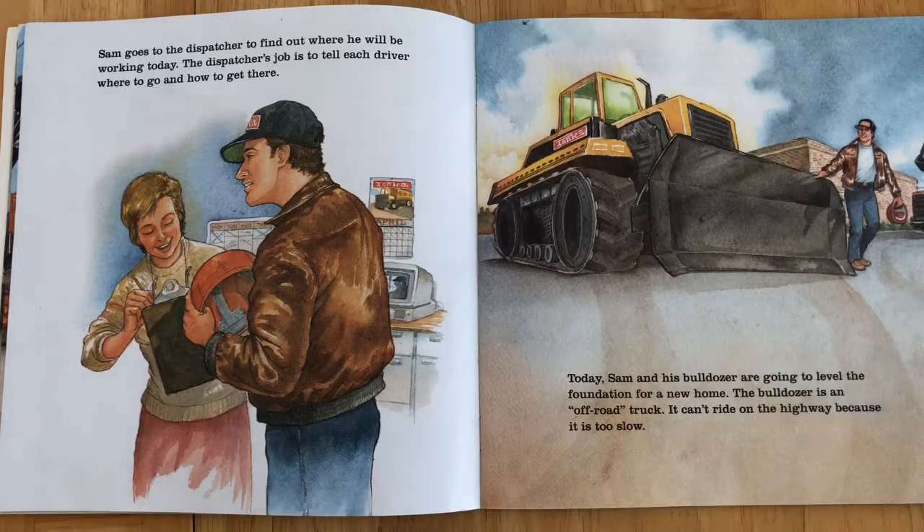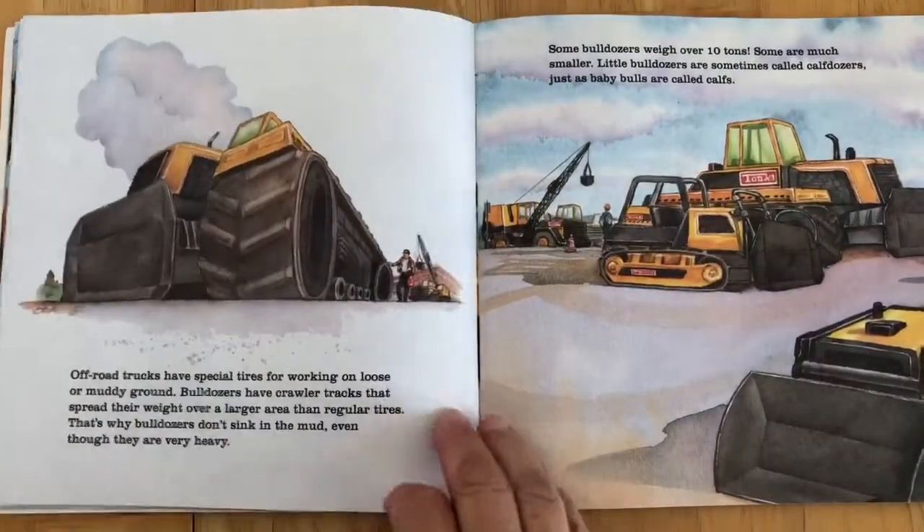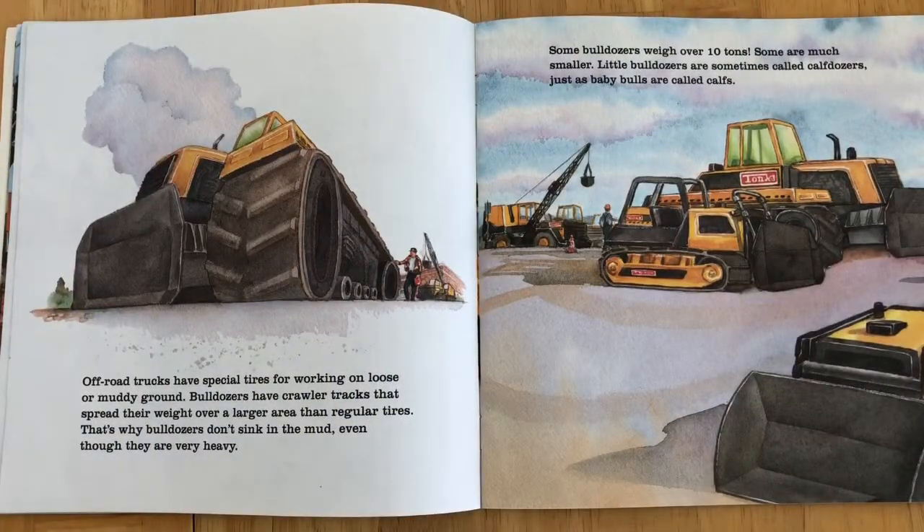The bulldozer is on an off-road truck. It can't ride on the highway because it's too slow. Off-road trucks have special tires for working on loose or muddy ground. Bulldozers have crawler tracks that spread their weight over a larger area than regular tires. That's why bulldozers don't sink in the mud, even though they're very heavy. Some bulldozers weigh over 10 tons. Some are much smaller. Little bulldozers are sometimes called calf dozers, just as baby bulls are called calves.